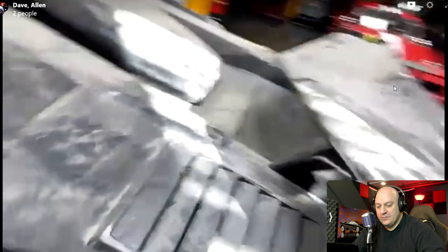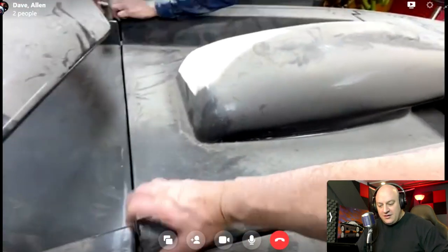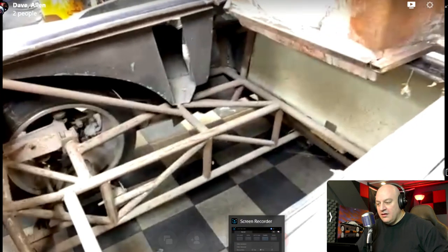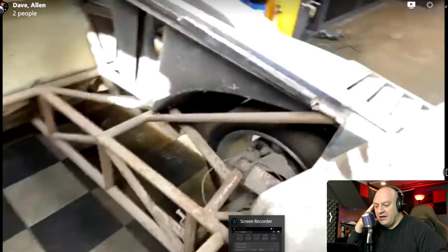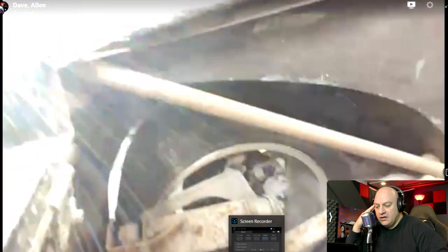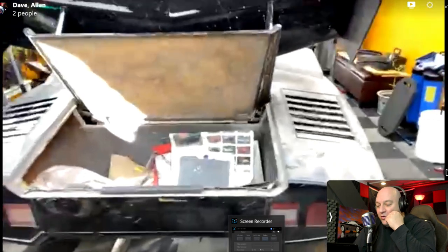We open it up — it takes two people, there are no handles. This has a real frame, it's serious. It goes all the way around — a full tube tub, all homemade. It's got the calipers, it's got the disc, but some parts are completely wrong. Look at all the history of the car in the back.